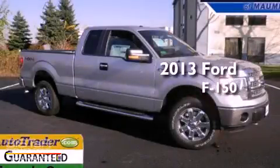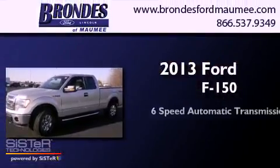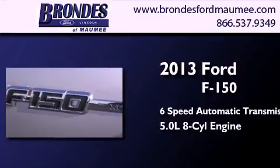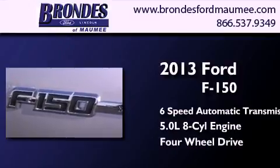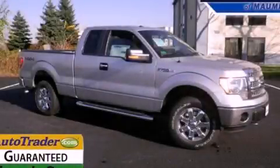This is a brand new 2013 Ford F-150. This truck has a 6-speed automatic transmission, a 5.0-liter V8, and the added safety and control of 4-wheel drive. This vehicle is sure to sell fast. Call and arrange your test drive today.